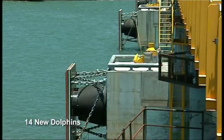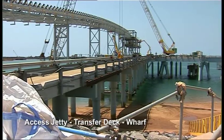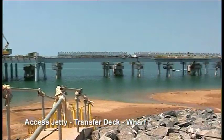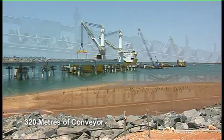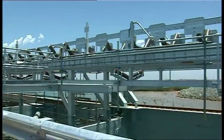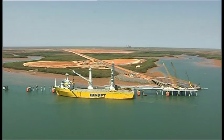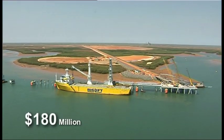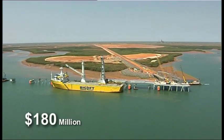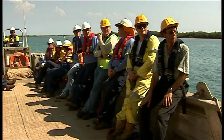Included were 14 new dolphins, access jetty, transfer deck and wharf with 320 metres of conveyor and associated conveyor equipment. The 180-million-dollar construction job would require a peak on-site workforce of 150 people.